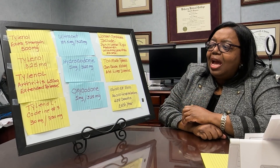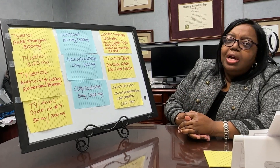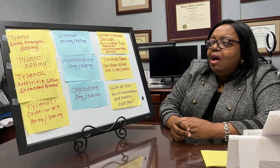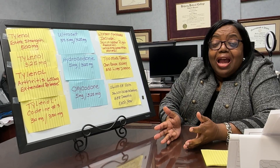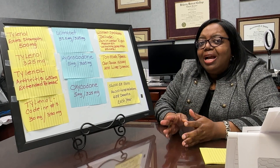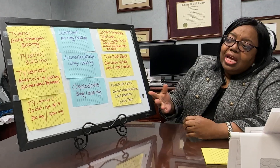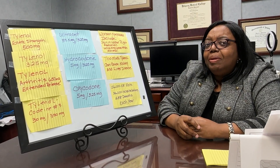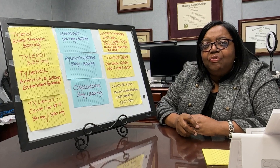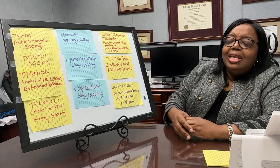A common one is Tylenol with codeine, or Tylenol number three, and it has 300 milligrams of Tylenol. Looking at some other opioids: Ultracet has 325 milligrams of Tylenol, and Vicodin hydrocodone — the generic — has 325 milligrams. So if your doctor has you taking that three, four, five, or six times a day, you have to multiply 325 by 6 to know your daily dose of Tylenol from your pain medication, and make sure you stay below 3,000 milligrams.